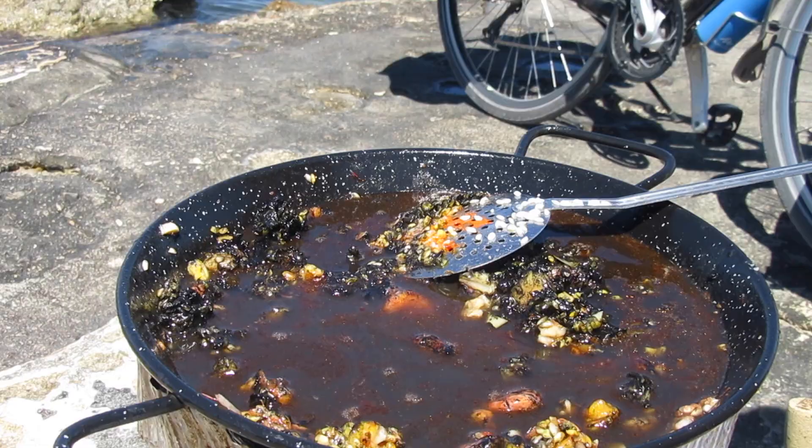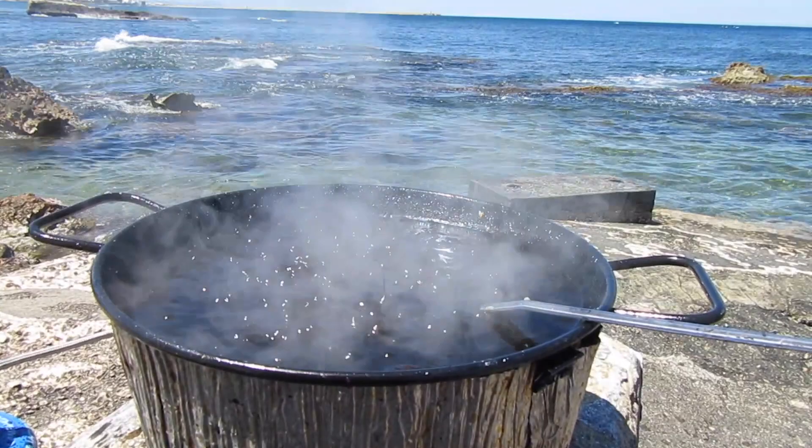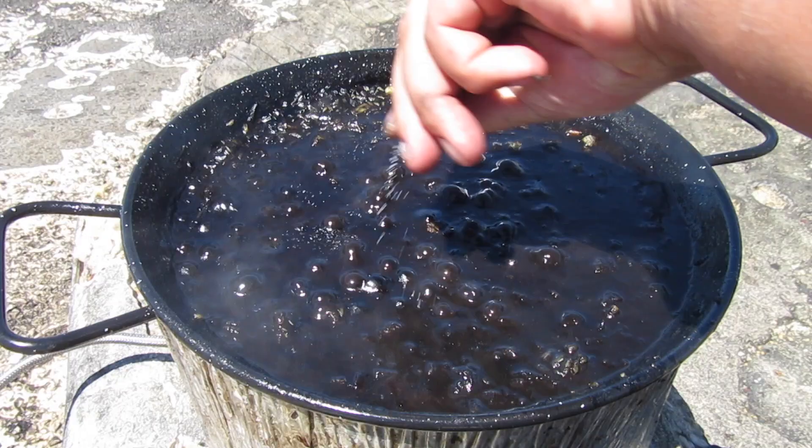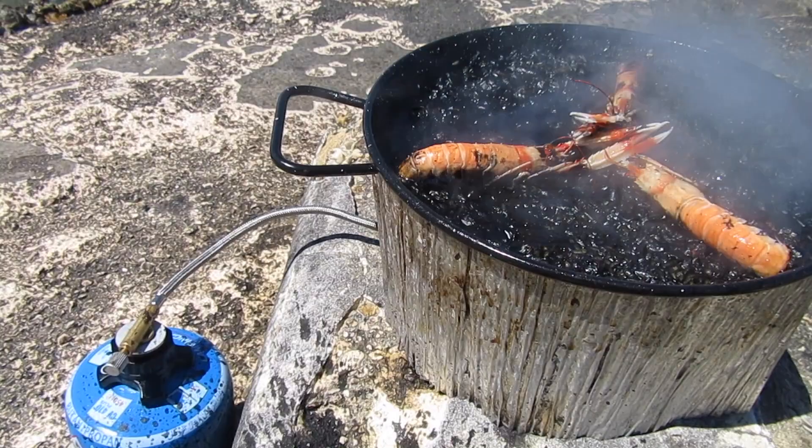Bring it to the boil as quickly as possible and then keep the stock bubbling furiously for the first five minutes of cooking. Turn it down to a gentler boil for another 12 minutes, or until the rice is soft but still left with a little bite to it — on no account let it get mushy. Just five minutes before the end, arrange the langoustines on top, giving them a chance to warm through. Once you've turned off the heat, it's very important to cover the rice at this stage and just let it sit for five minutes.